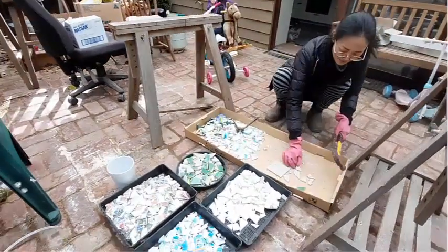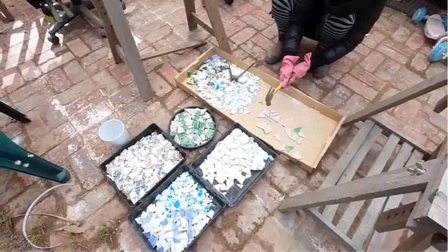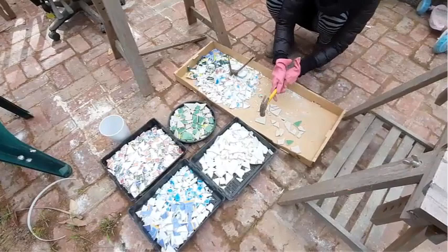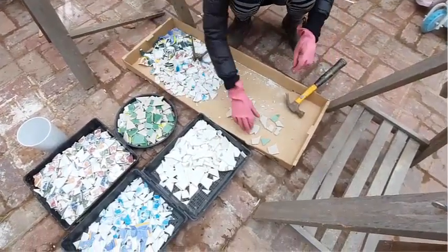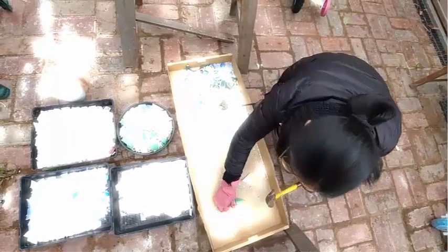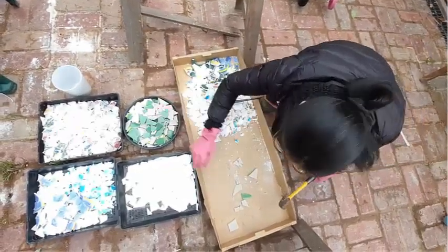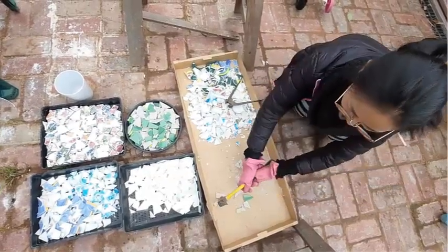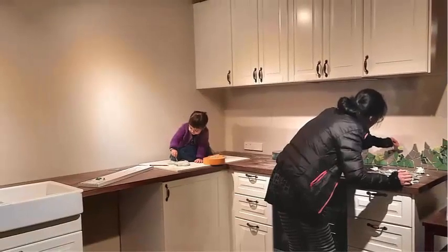One of the things we've tried to do through the whole project is to use as many recycled materials as possible, or recycle wherever we could. Even with our kitchen splashback, we've sourced crockery off Facebook Marketplace and used it to make a beautiful mosaic for our splashback.